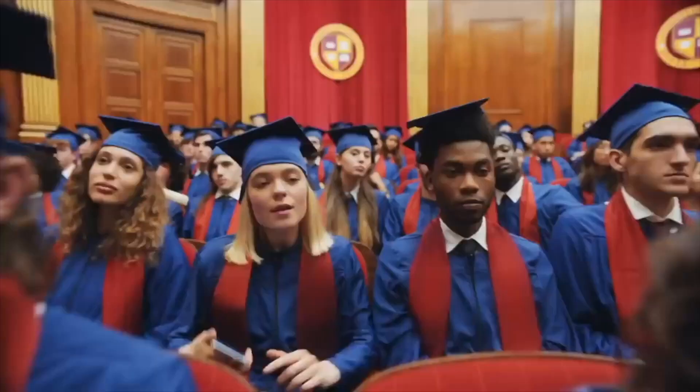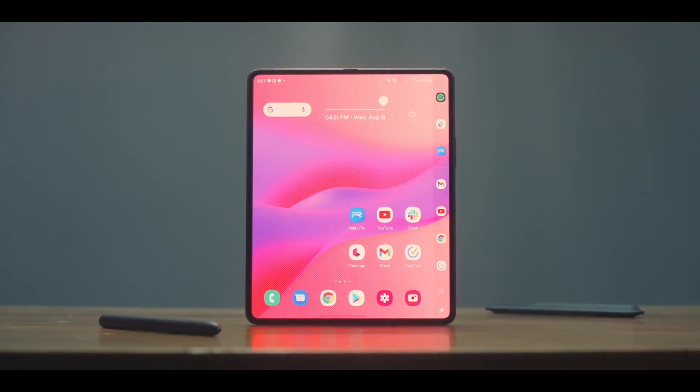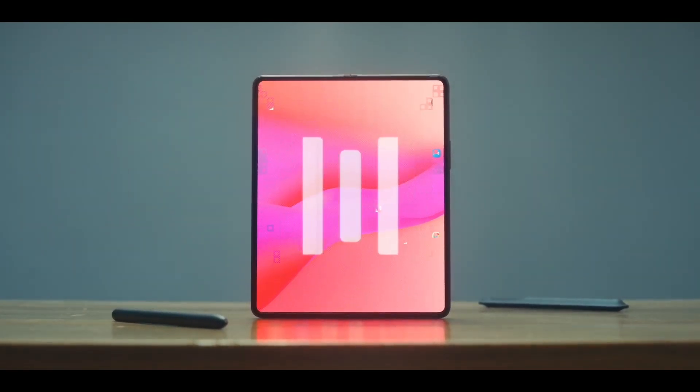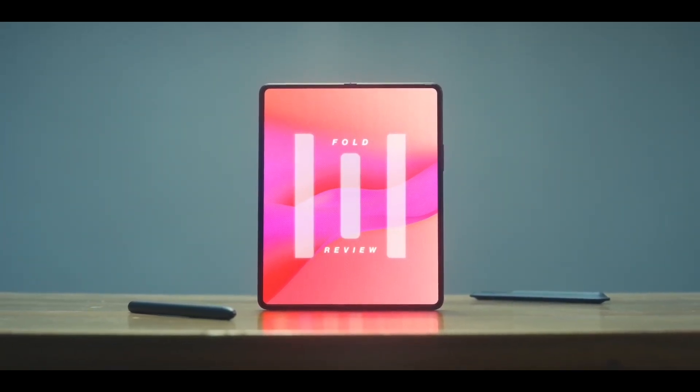Now that all the hype around the Galaxy S23 is almost over, it is time for us to shift our focus to Samsung's next high-end smartphones, the Galaxy Z Flip 5 and the Galaxy Z Fold 5. Some interesting information has come out regarding the two upcoming foldable smartphones.